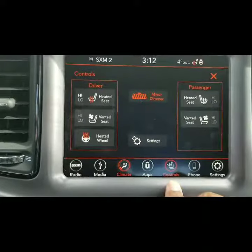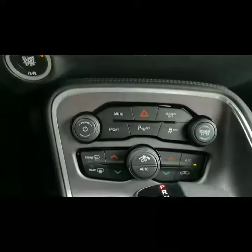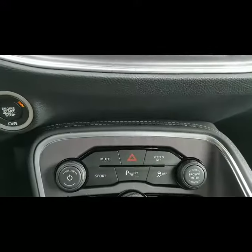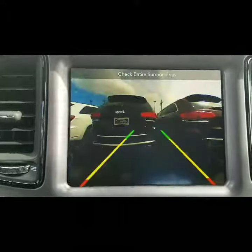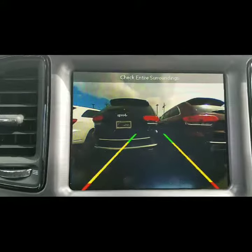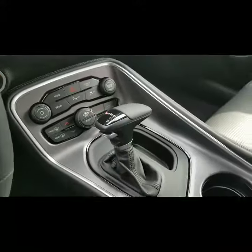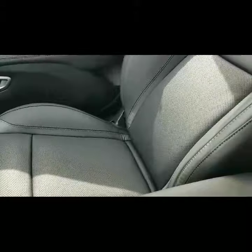Heated and vented seats for both, actually, which is good. You have your individual heat controls as well, which is also nice. Your sport mode, and it also has park assist with the backup camera, which is another great feature. You also have your 911 assist.